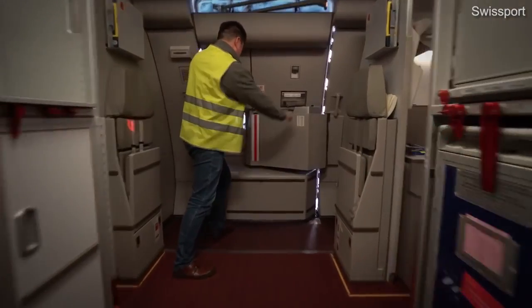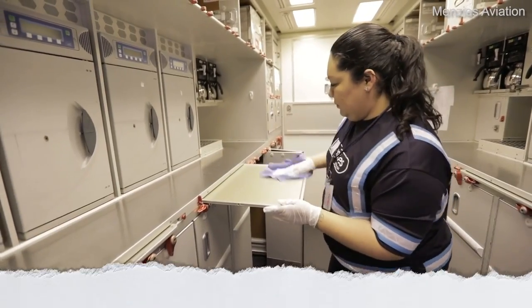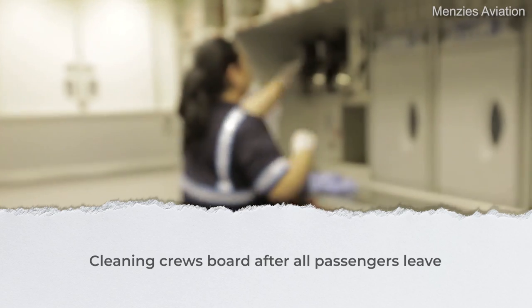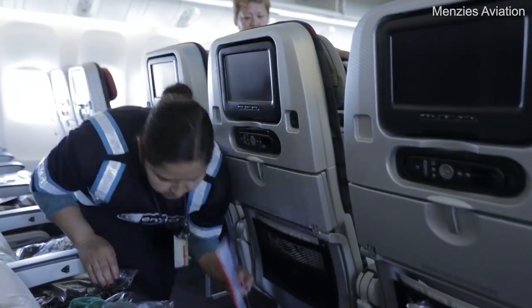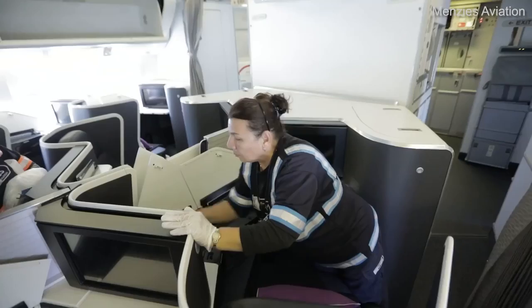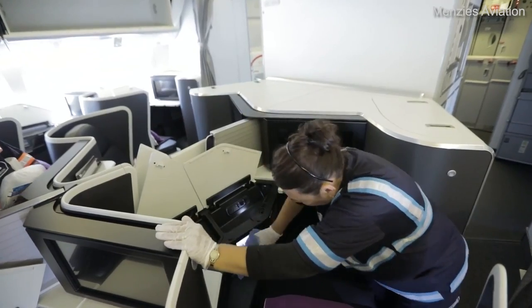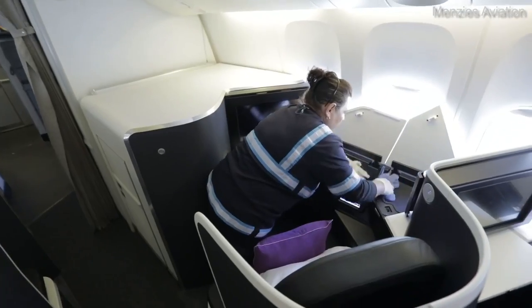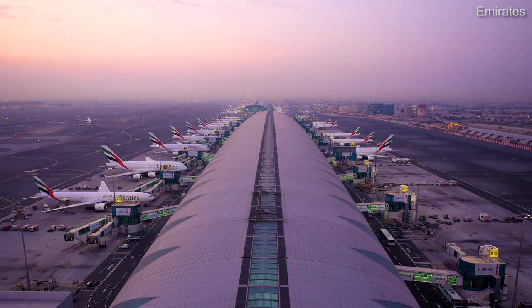There is a lot to do, but it is a well-rehearsed process. The cabin is reset for the next flight as rubbish and used items are removed, galleys, toilets and seats cleaned, in-flight reading material is placed back in the appropriate place, and the aircraft prepared with service items for the next passengers. This will range from clean blankets and pillows to sanitized and plastic-wrapped headphones for in-flight entertainment systems.